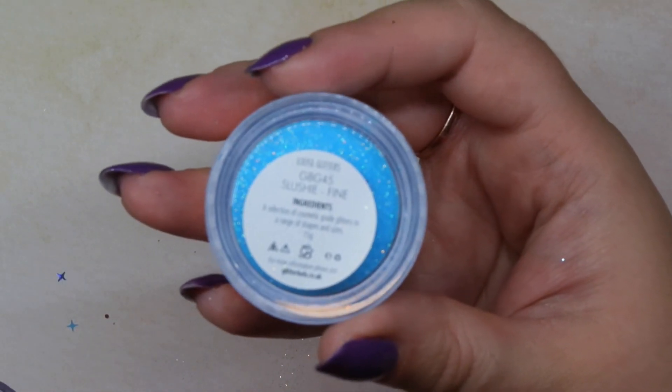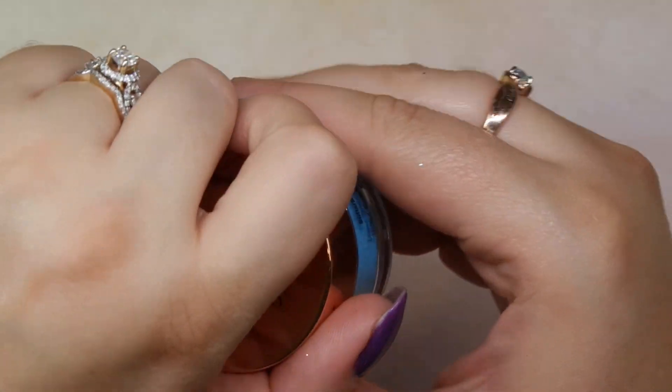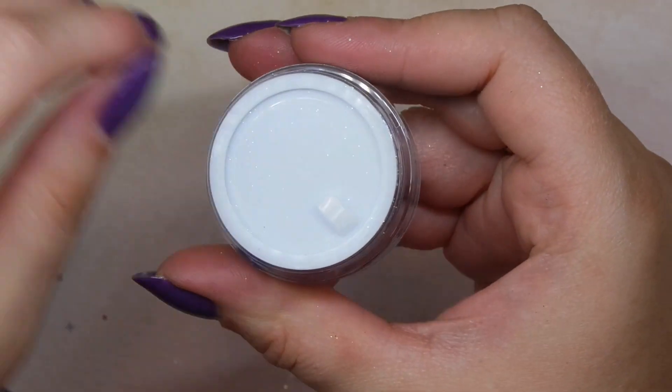These loose glitters are so versatile — you can dab them into gel, use the fine ones for sugars, mix them in with acrylic, or use them in combination with gel polish. Loose glitters are one of the most versatile nail art mediums I personally think, and one of my favorite things to use. There's a lot you can do with them as opposed to always buying pre-mixed things.